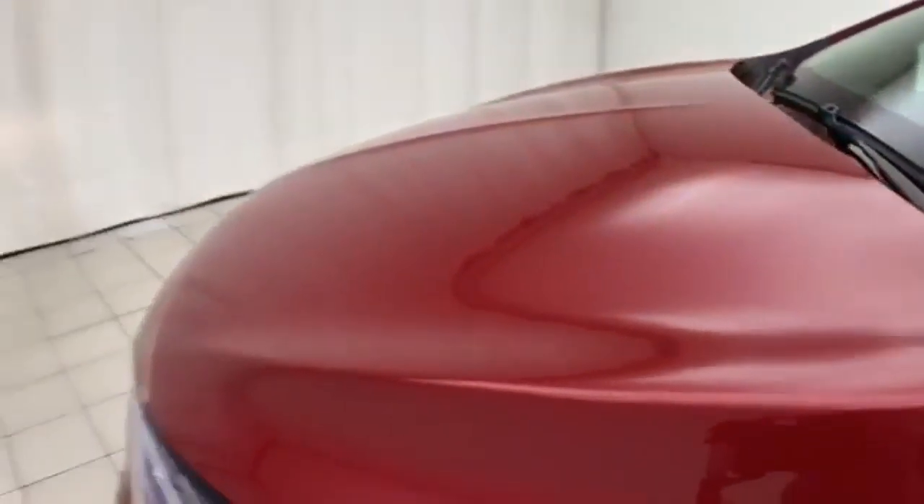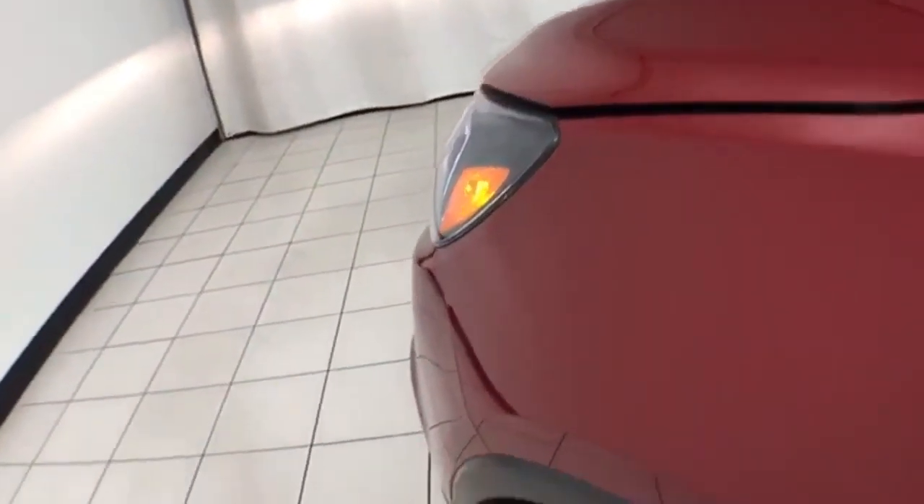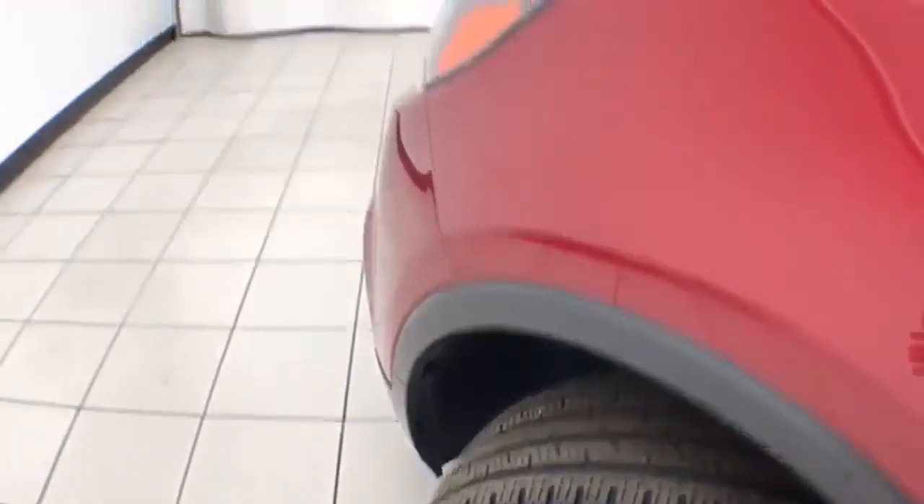EPA fuel economy estimates: an average of 25 miles per gallon in the city and an average of 33 on the highway. Approximately 70% of the tire tread remaining.